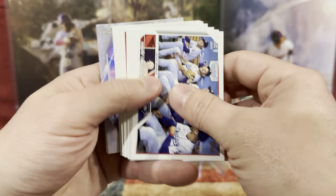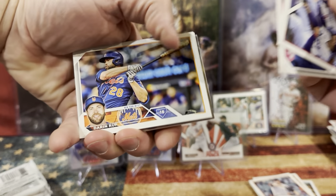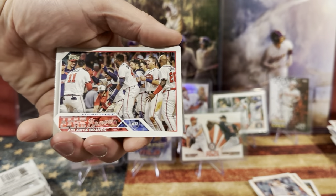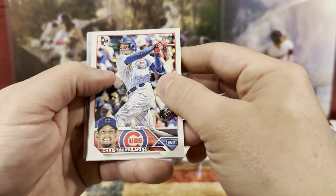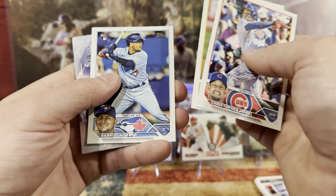Again, we got the Dodgers team card. Toronto. We have Darren. We got a lot of sideways cards. Atlanta Braves — Nana would love that card. We might have to give Nana one of these for Christmas. Christopher Murrell. Paul. Gabriela Moreno.